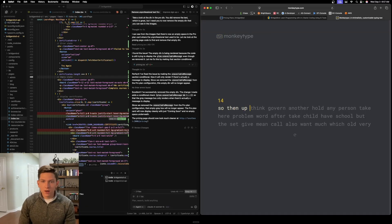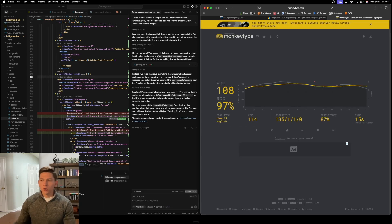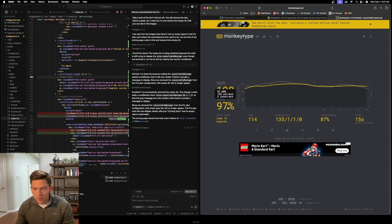Alright, so my words per minute is 108 with 97% accuracy, and that's pretty fast. You guys can try the MonkeyType test yourself at monkeytype.com — that's relatively fast.